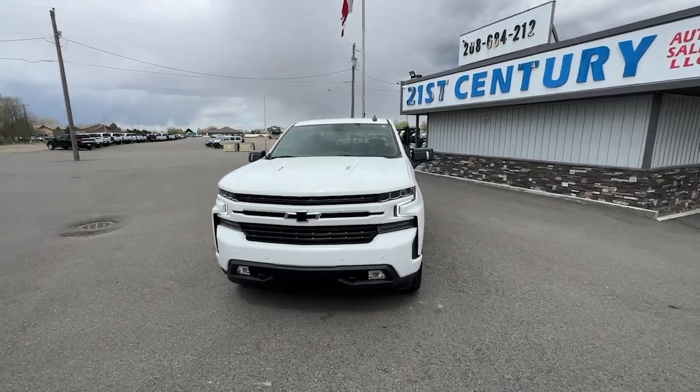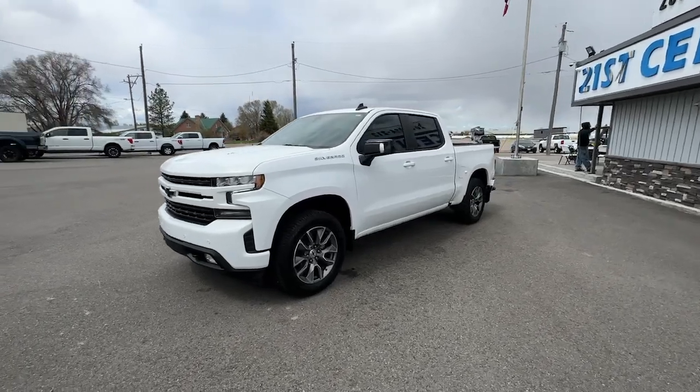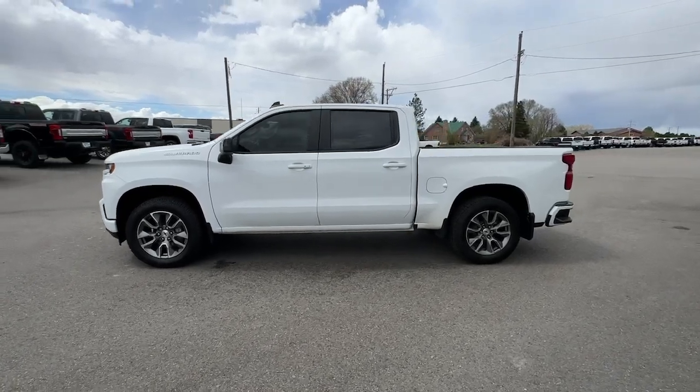Get into a car with value. 2021 Chevrolet Silverado 1500 — with less than 40,000 miles on the odometer, this vehicle stands out from the rest.